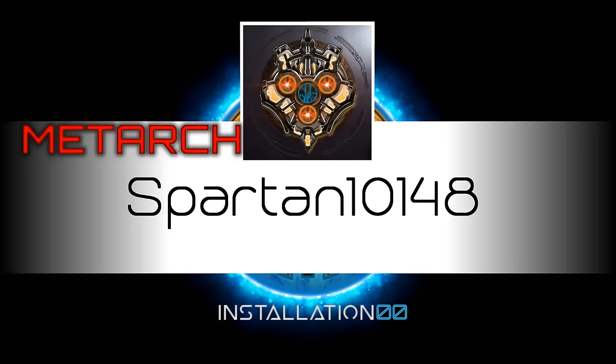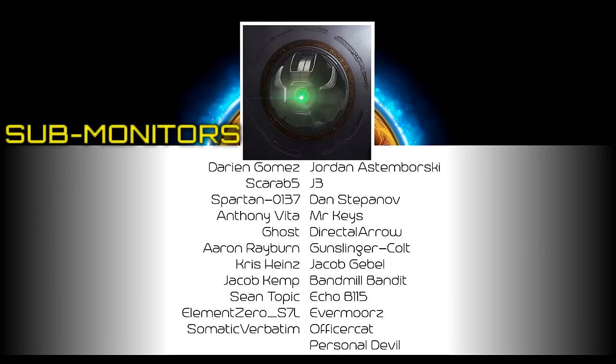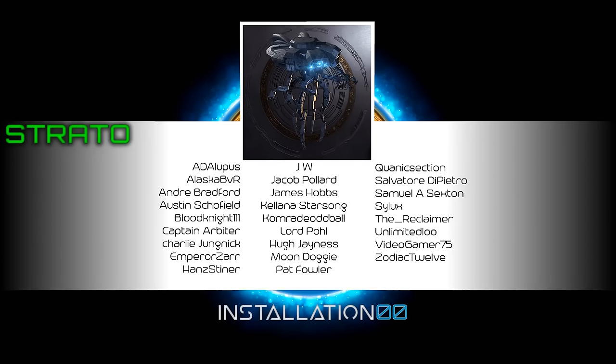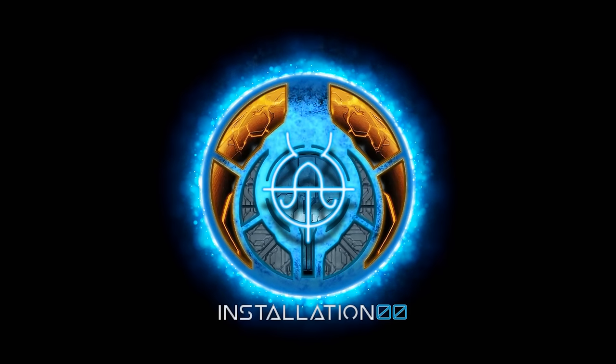Big shout out to my patrons — Spartan10148, the Metarch of my installation; Falcon, Prophetbear, Mikhail, Sophia, and Ashley, my dutiful monitors; Darian, Scarab, Spartan0137, Anthony, Ghost, Aaron, Chris, Jacob, Sean, Element0, Somatic, Jordan, J3, Dan, Mr. Keys, Directal, Gunslinger, Jacob, Bandmill, Echo, Evermore, OfficerCat, and PersonalDevil, my diligent submonitors; my fleet of Stratosentinels and my loyal enforcers. And all the other patrons who have jumped aboard to support the channel — it means more to me than I can accurately put into words.